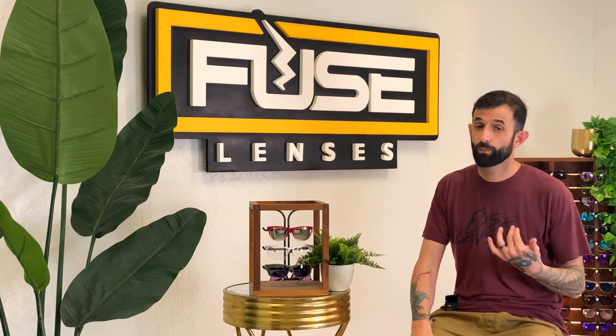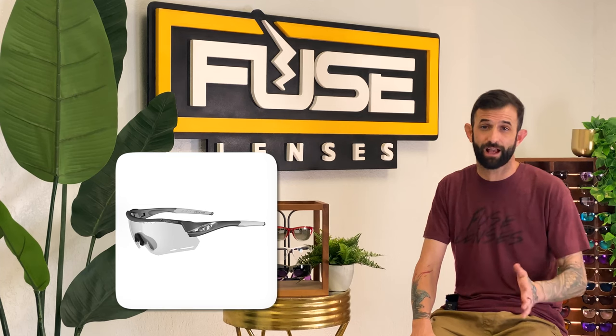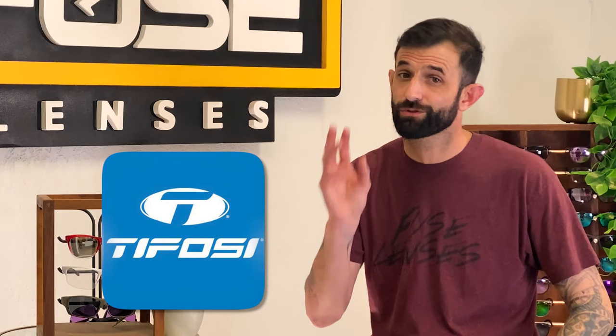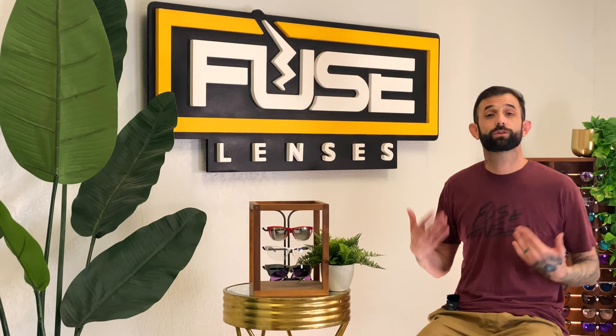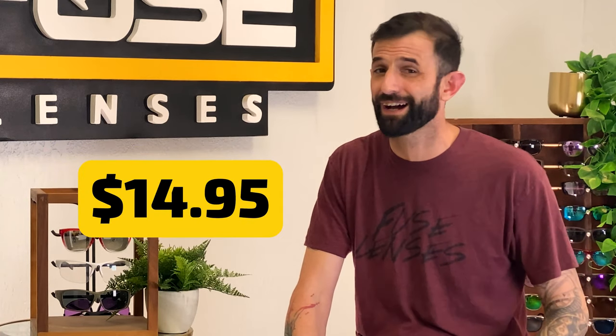For running, we recommend the smoke, AC red, and clear interchangeable lens options. Tifosi sends you three lens shields, which is incredible for the price — you can switch them out depending on conditions. They also offer replacement lenses for as low as $14.95, so the affordability factor is great.